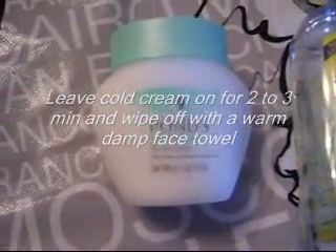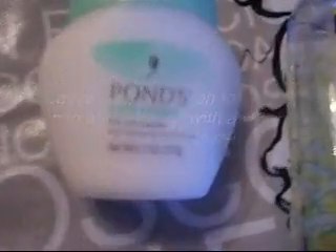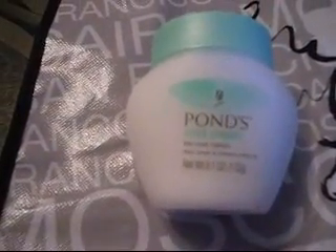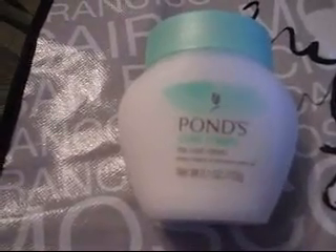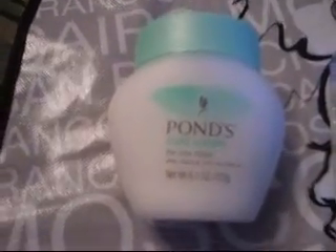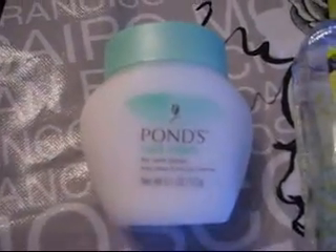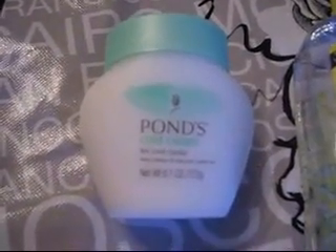Ponds — very old school. The Ponds Cold Cream. It's the cool classic, like they call it. It's old school, deep cleans and removes makeup. I got this from Andrea — Andrea's Choice. She uses that.